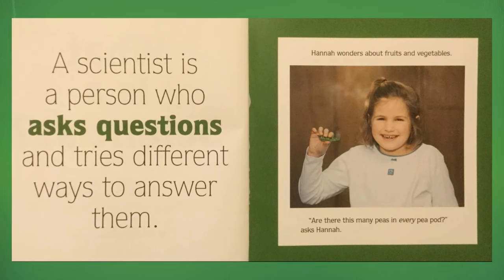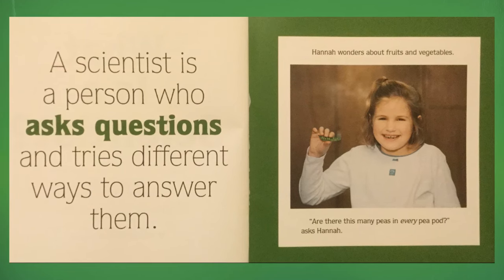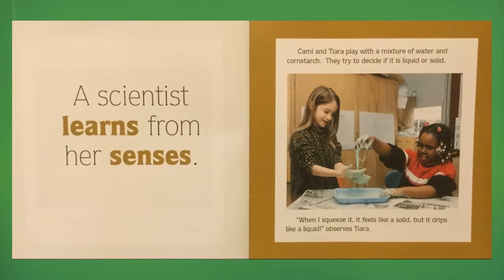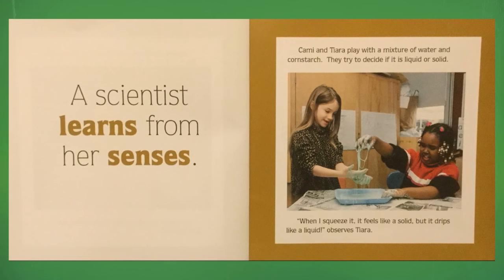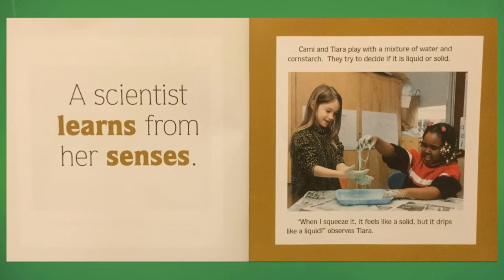Hannah wonders about fruits and vegetables. "Are there this many peas in every pod?" asks Hannah. A scientist learns from her senses. Cammie and Tiara play with a mixture of water and cornstarch. They try to decide if it is a liquid or solid.